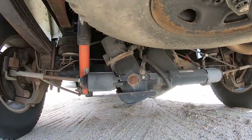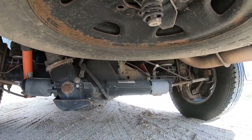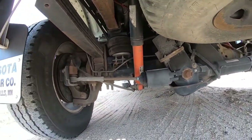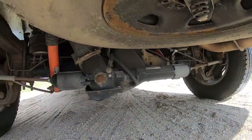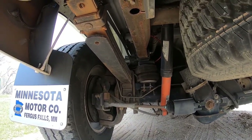Looking underneath the truck at the Quadrasteer system, you can see it consists of a Dana rear end modified with the Quadrasteer, with tie rods on both sides and a steering system. This truck also has airbags.